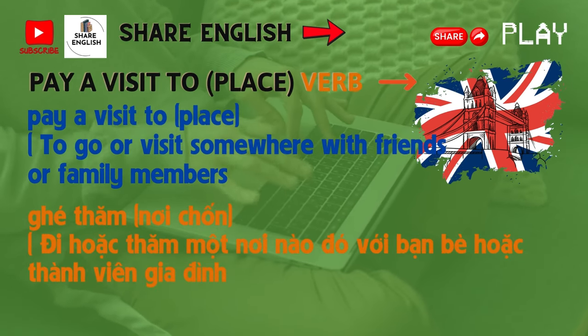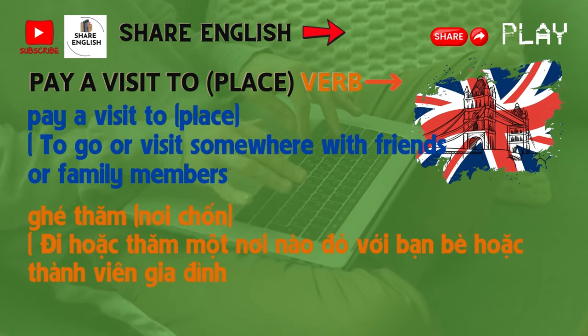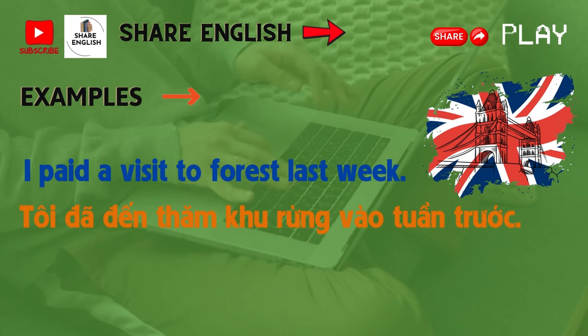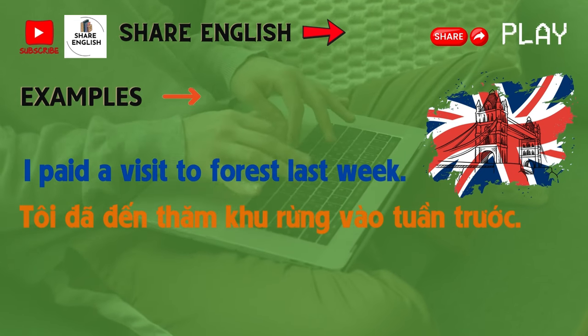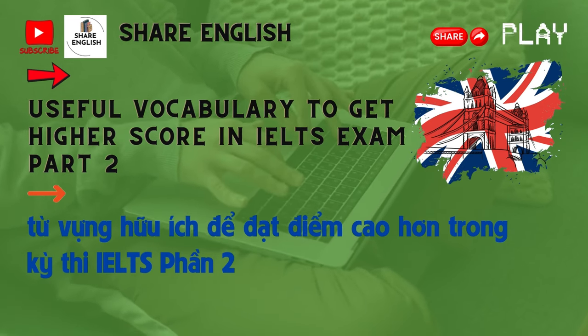Number 3: Pay a visit to a place. Meaning: to go or visit somewhere with friends or family members. Example: I paid a visit to a forest last week.